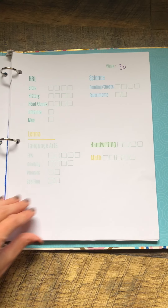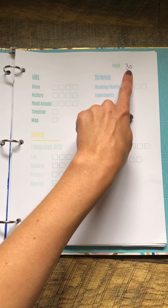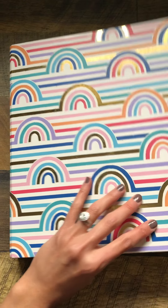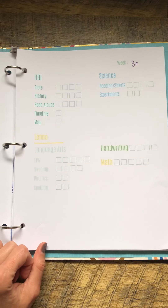I designed this little sheet and printed off 36 copies of it. I write the week up at the top and give this binder to my daughter. She's been using it this school year, and as we complete stuff during the week she marks it off so we know exactly what she's done.